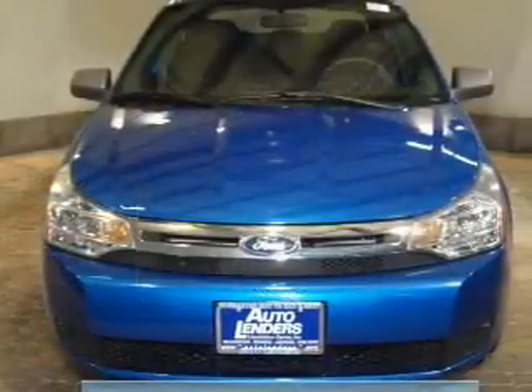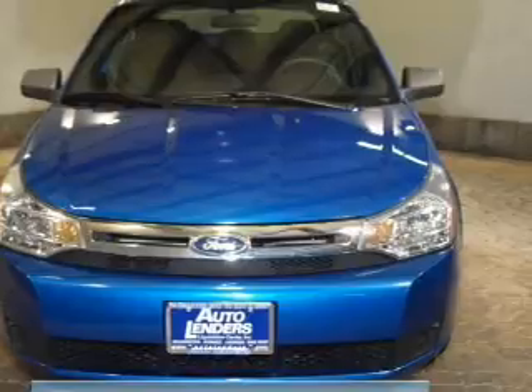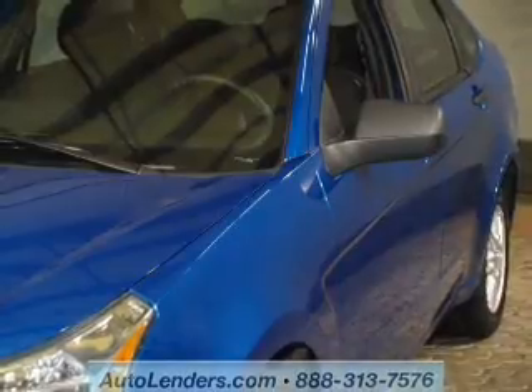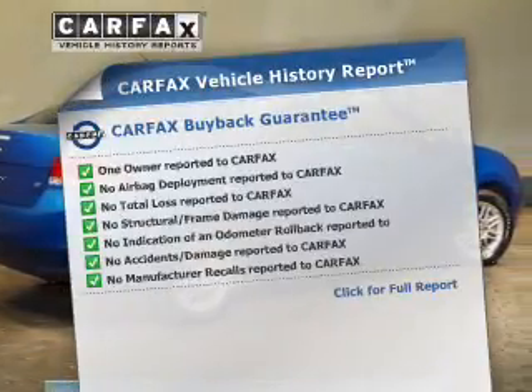The powertrain includes front-wheel drive with an efficient four-cylinder engine that responds smoothly to its automatic transmission. Premium wheels give a more luxurious look. The anti-lock braking system will help deliver you safely to your destination. Carfax is offered to provide you with peace of mind.